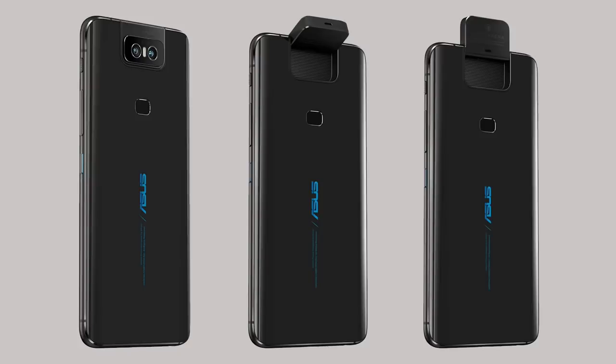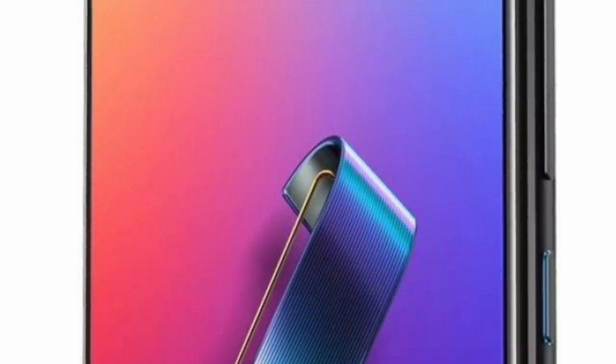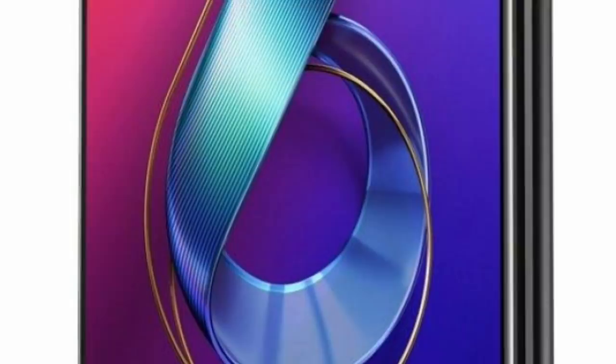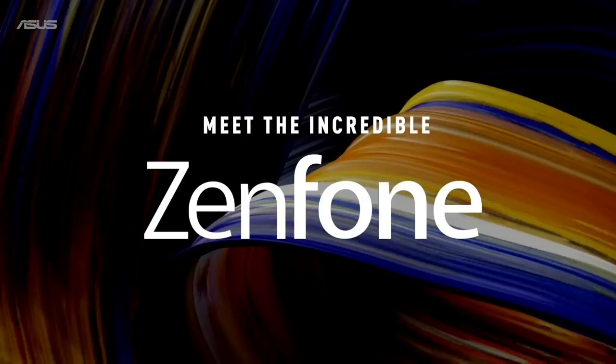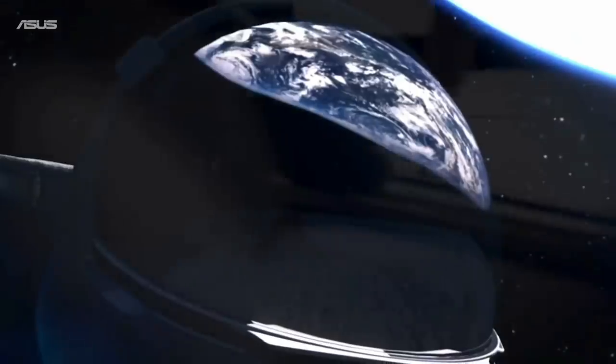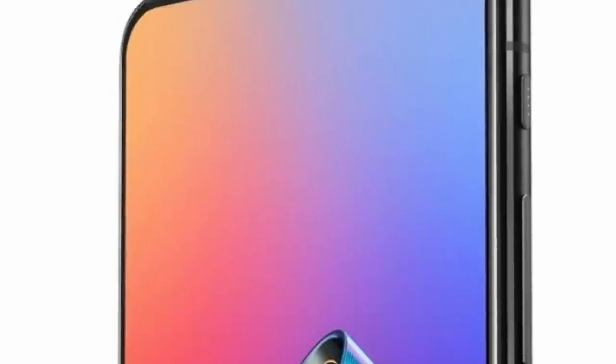In terms of processor, the smartphone comes with Qualcomm Snapdragon 855 and Adreno 640 GPU. The smartphone comes in two different variants: 6GB RAM with 64GB internal storage, and 8GB RAM with 256GB internal storage. The RAM used is LPDDR4X and the storage is UFS 2.1.